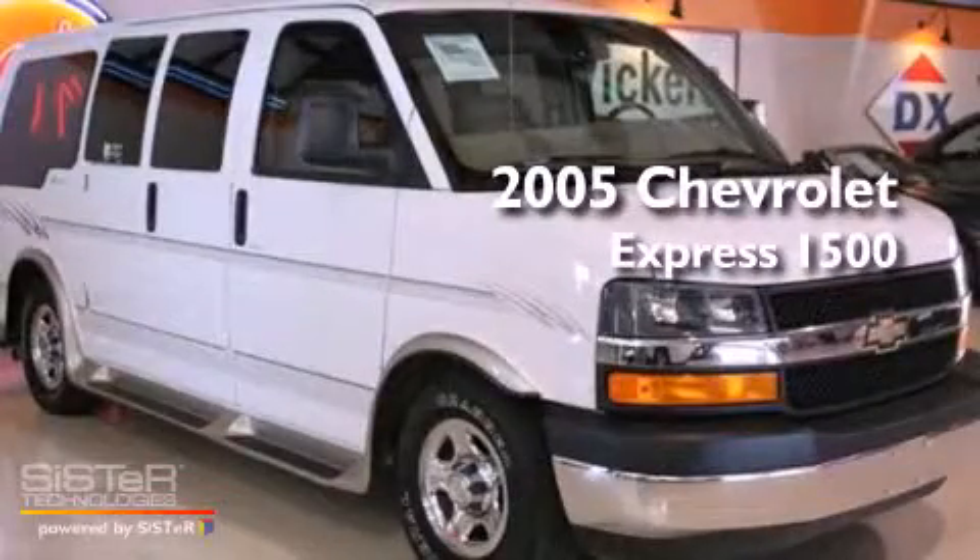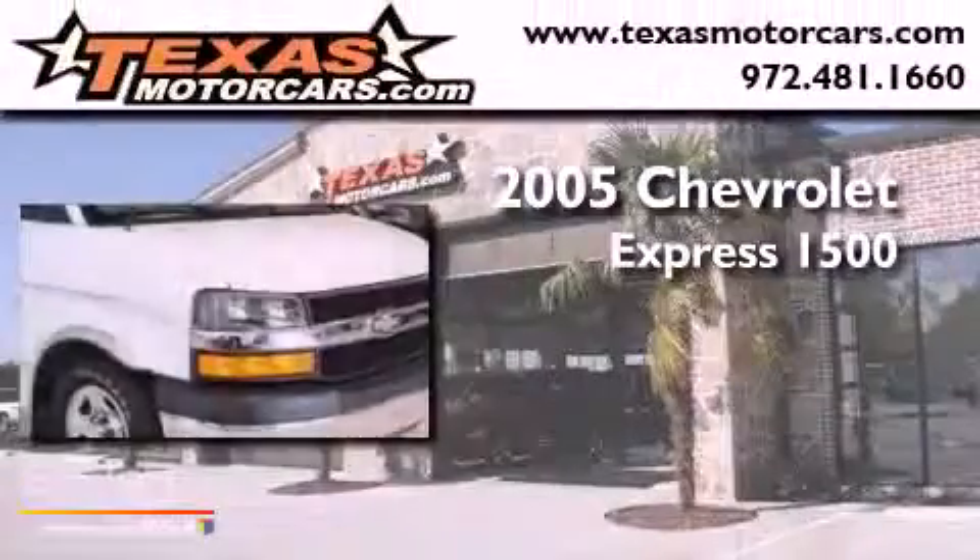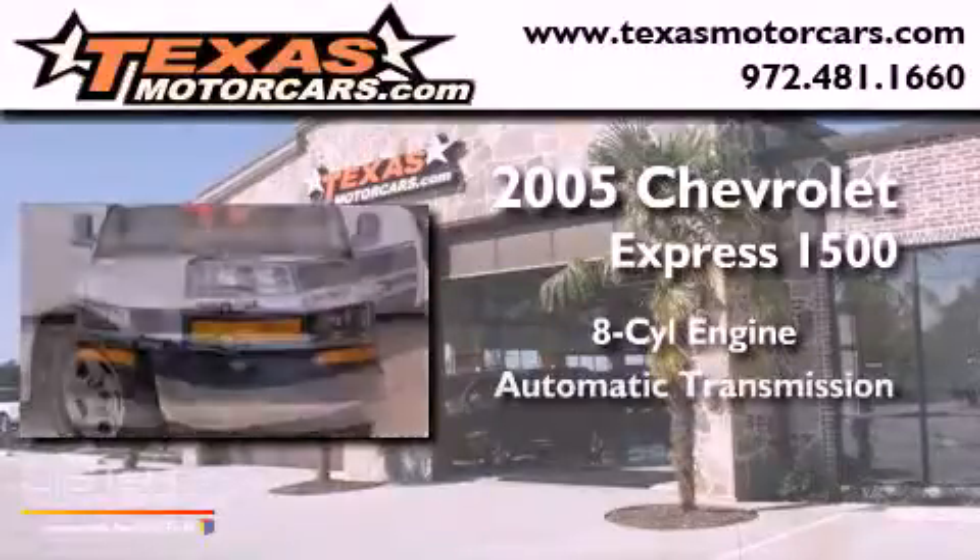This is a 2005 Chevrolet Express 1500. It features an 8-cylinder engine and an automatic transmission.